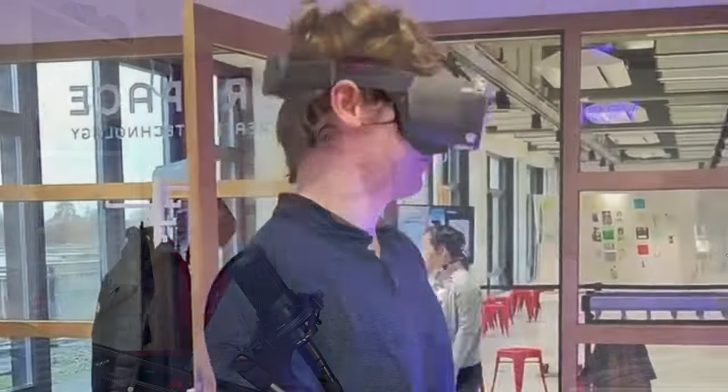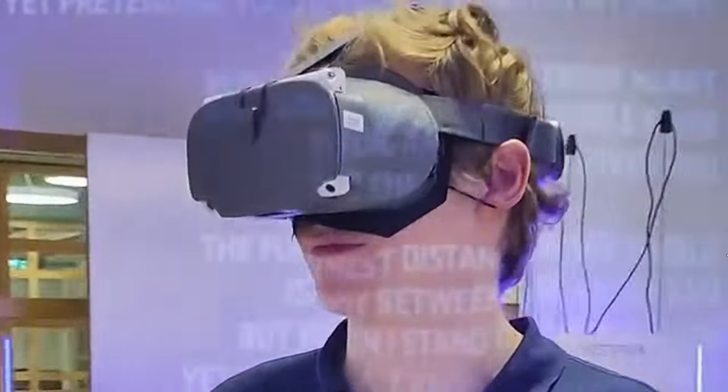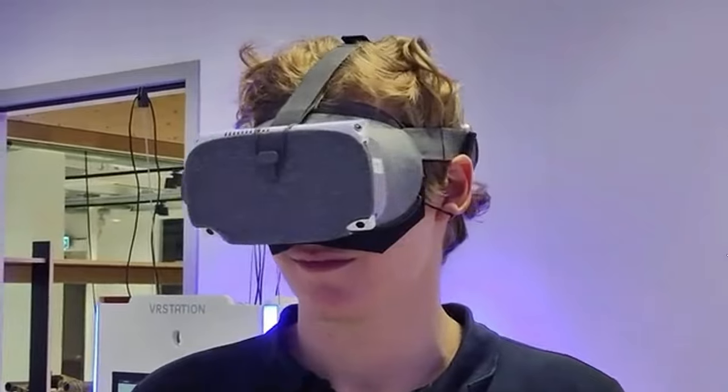Let's move on to the Pimax Portal. I'm slightly less excited about this because I already own headsets and a Switch, and I can game on my phone — so it probably won't be something I'd buy right now. But if I didn't have a Switch and didn't have any VR headsets, I would be very interested in picking up the Portal.